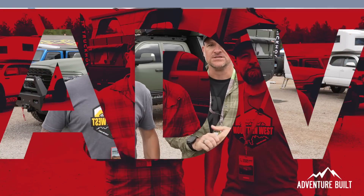Hey, what's up guys, welcome back to Adventure Build. My name is Kelly, I'm Trevor. Today we are at Overland Expo West here in Flagstaff, Arizona 2023, giving you the best and awesomest rooftop tents. Stay tuned for more.